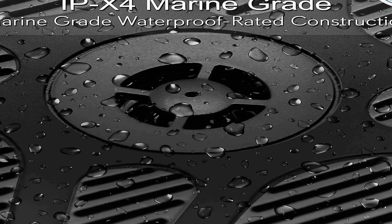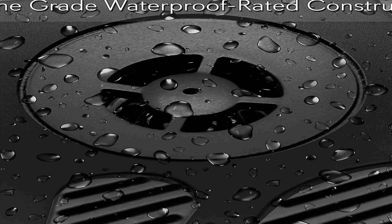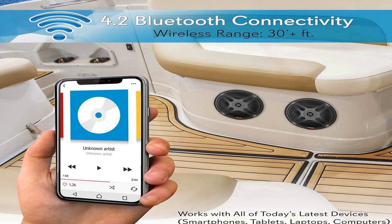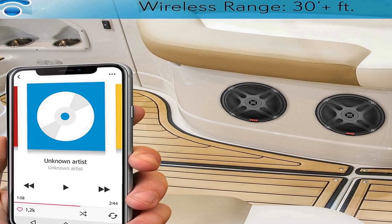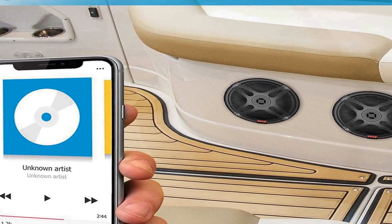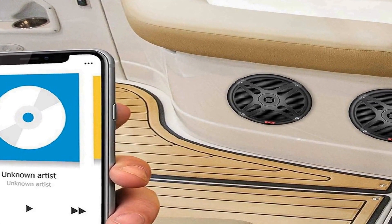With a total power output of 600 watts, these speakers provide a significant boost to your audio playback. Whether you're cruising on a boat, relaxing by the pool, or hosting an outdoor event, they will fill the area with clear, high quality sound. Their low profile, sleek design blends into outdoor surroundings, and the black color adds a touch of elegance. Bluetooth connectivity allows hassle-free pairing and easy streaming.